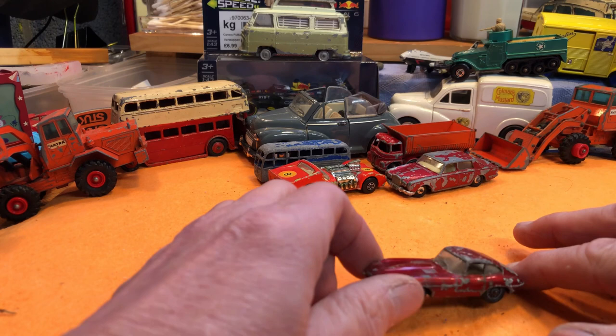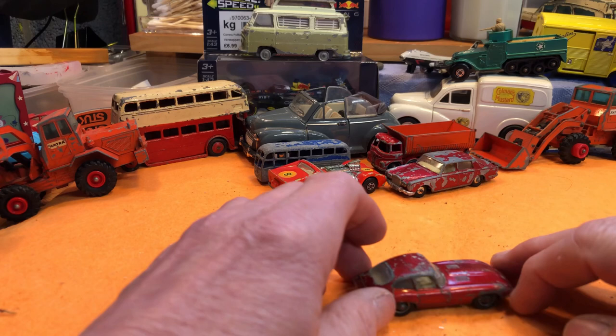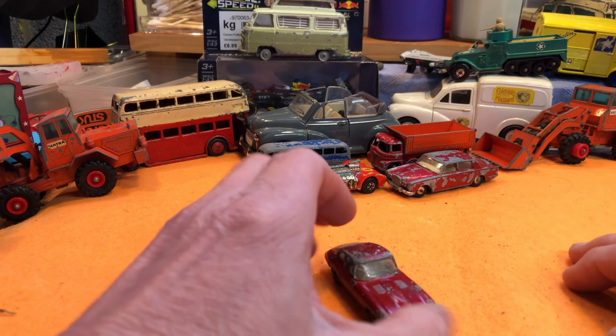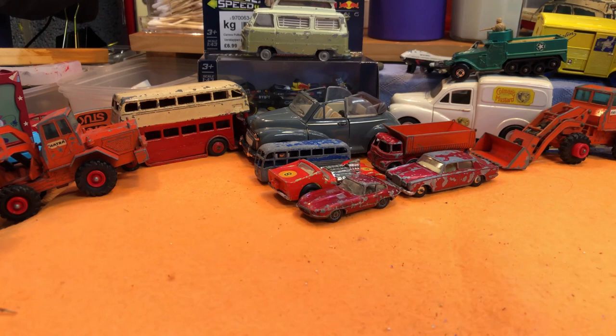Here's another one — E-type Jaguar, Lesney. The glass is cracked. I did one of these as a double with the Husky one, from two E-types I'd seen at Laguna Seca in California. They're quite nice to do, but that glass is just a bit worrying on this one.